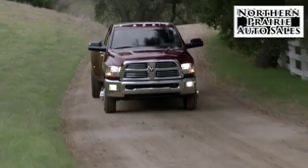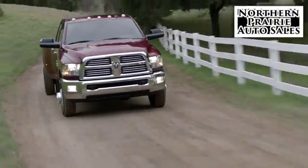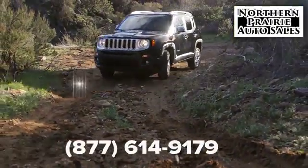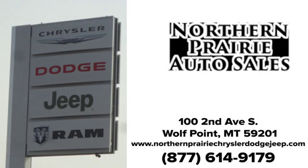Test drive it today. At Northern Prairie Auto Sales, if we don't have what you're looking for, let us know and we'll find it. Give us a call today. We're conveniently located at 102nd Avenue South in Wolf Point.